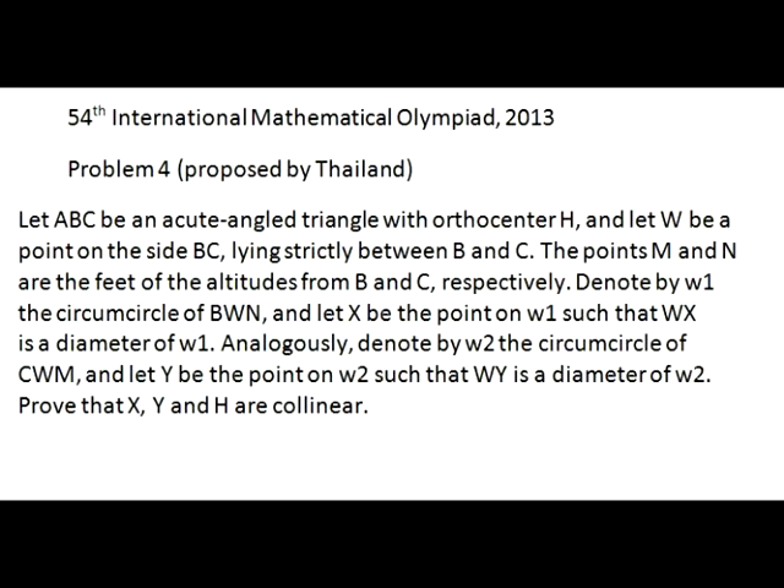International Math Olympiad 2013, Problem 4. Let ABC be an acute angled triangle with orthocenter H, and let W be a point on the side BC lying strictly between B and C.